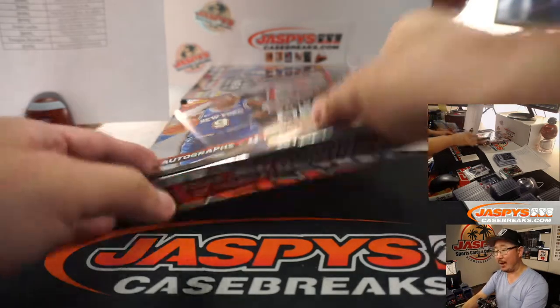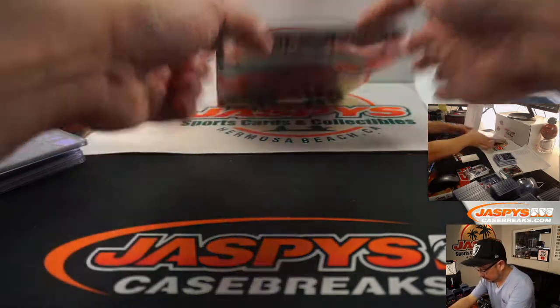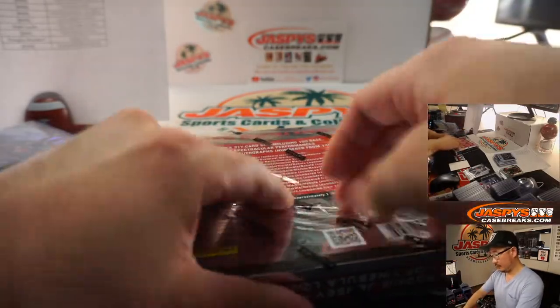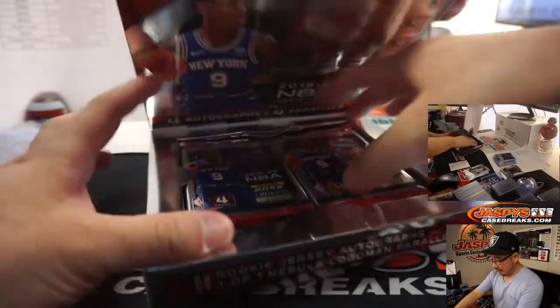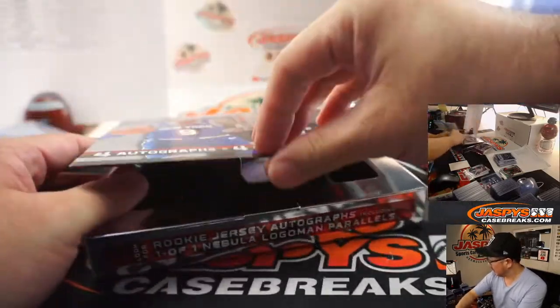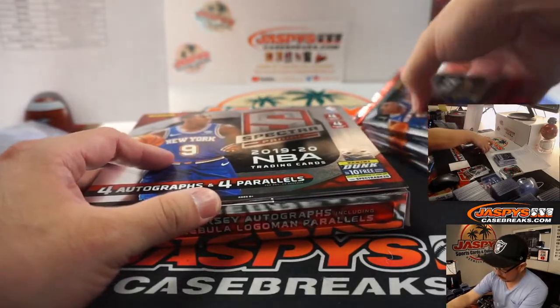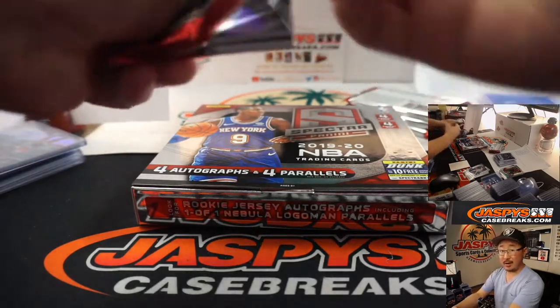Adam, you know it's serious when Avery Bradley is opting out of a serious chance for a ring. He had a very specific role with the Lakers — he was definitely there for the defense and some veteran presence — but yeah, very understandable. All right, last box. Good luck. We've got more in the store — JaspisCaseBreaks.com, so check it out.